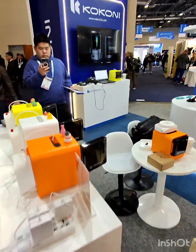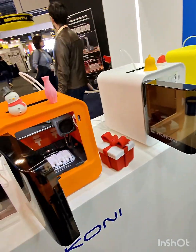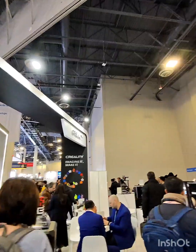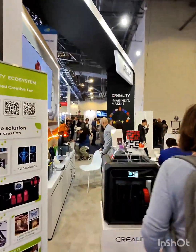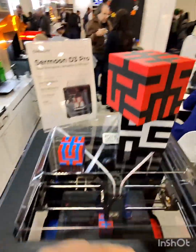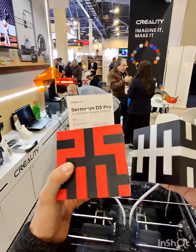We have these cute 3D printers over here — the quality looks pretty good. And at Creality, this was a surprise for me — the Shermun D3. Looks like the purge block has come off, but it's still printing. The quality here looks really good.